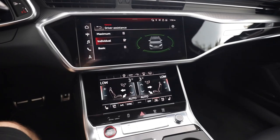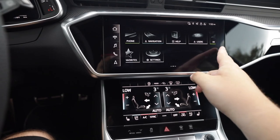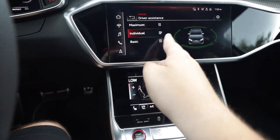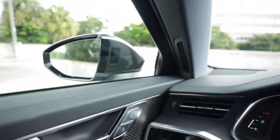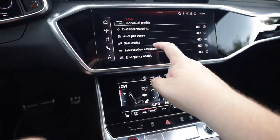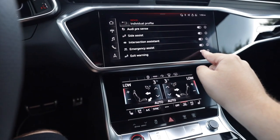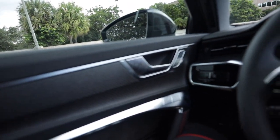Moving to the infotainment - hitting home takes you to the main menu just like the RSQ8 and even the Urus. You have radio, phone, apps, media, vehicle settings, driver assistance, and individual settings. Michael has set up: distance warning, Audi pre-sense, side assist for blind spot monitoring, intersection assistant - which I haven't seen before in a car - emergency assist, exit warning, and ambient lighting integration with the door warning system.